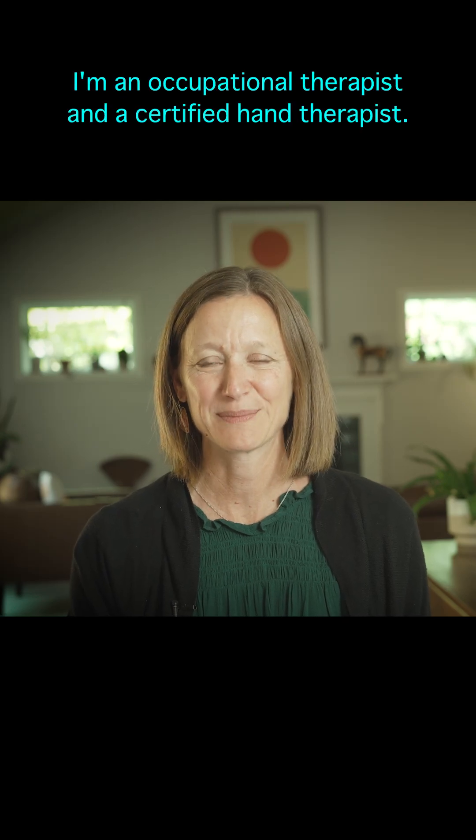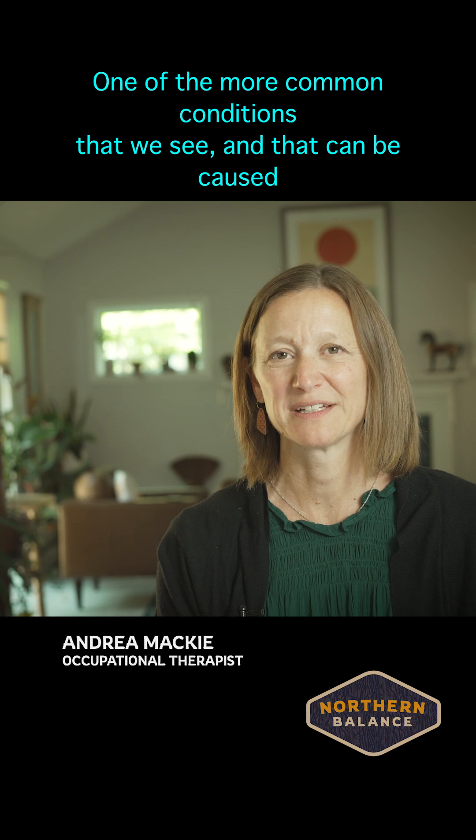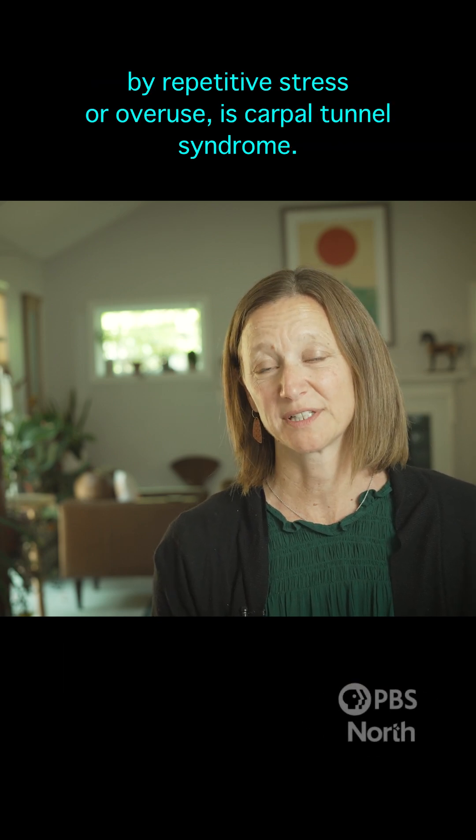Hi, my name is Andrea Mackey. I'm an occupational therapist and a certified hand therapist. One of the more common conditions that we see, and that can be caused by repetitive stress or overuse, is carpal tunnel syndrome.